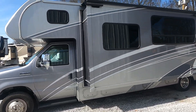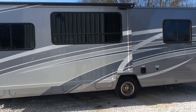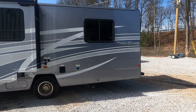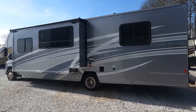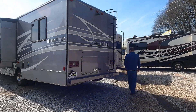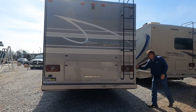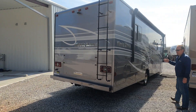Most C-classes are very limited on storage, and this one is the same way unfortunately. The way C-classes are built on a low chassis, it's tough to get a lot of storage compartments. But you do have a large storage area here, and also on the side as well. This unit also has a five-gallon hot water heater.